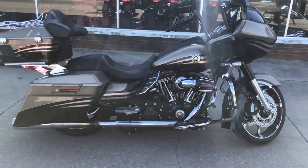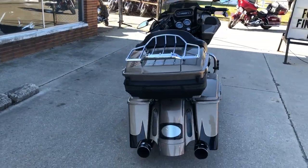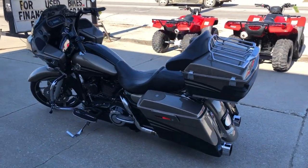Hey guys, ApprovalPowersports.com here with a used Harley Road Flex Screaming Eagle CBO Anniversary Edition for sale with only 36,203 miles. It's a hard to find bike that's clean, clean, clean.